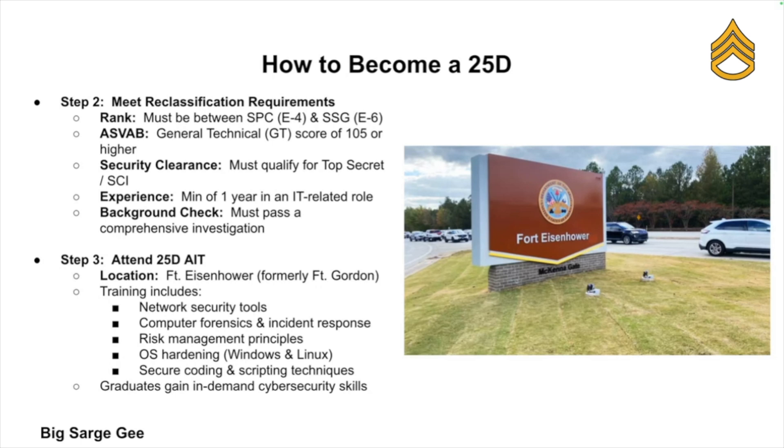Once approved, you'll attend AIT — Advanced Individual Training — at Fort Eisenhower, which used to be known as Fort Gordon. This course is intense and focused on teaching you network security tools, computer forensics, incident response, risk management, operating system hardening for Windows and Linux, and how to secure code and scripting.